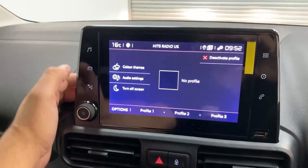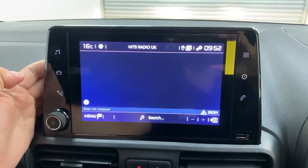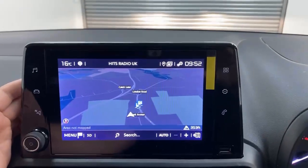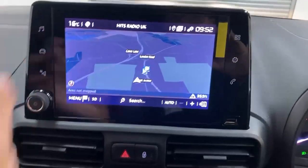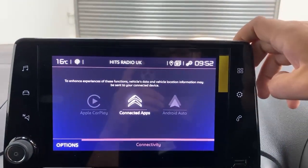It's an NAC unit from Citroen, fitted with its own GPS provided by TomTom with connect and navigation option, and you have all the other settings along with Android Auto and Apple CarPlay functionality.